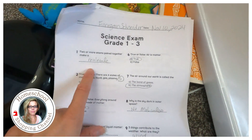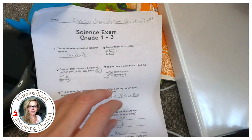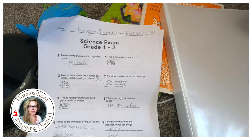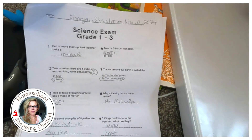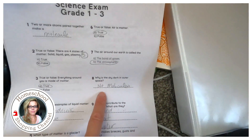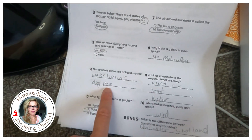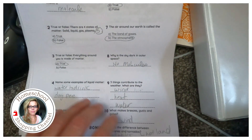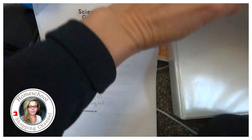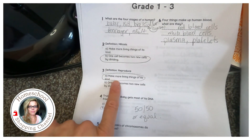For example: two or more atoms paired together make a molecule. I did it orally because if your kids have ADHD or autism, handwriting doesn't come easy — I just asked them the questions and they answered. Questions included: what is the air around the Earth called? The atmosphere. Why is the sky dark in outer space? There are no molecules. Name some examples of liquid matter. What three things contribute to weather? Wind, heat, and water.